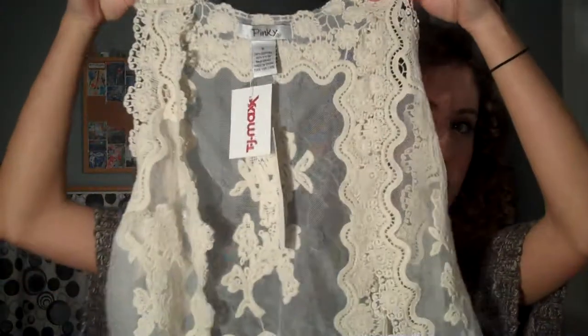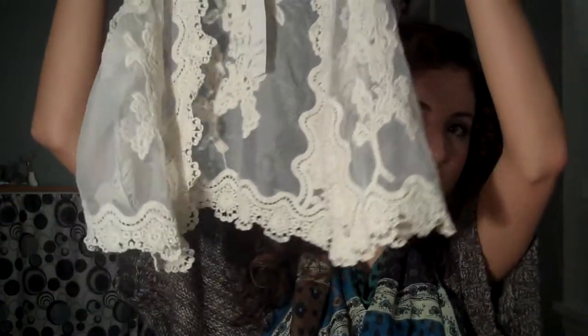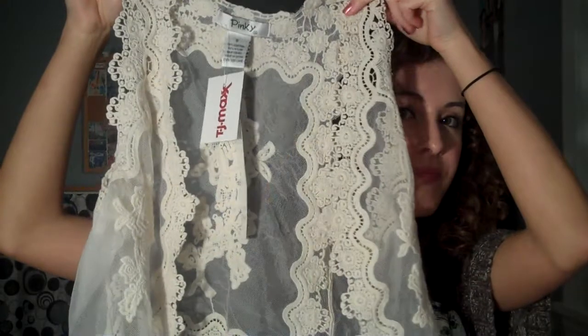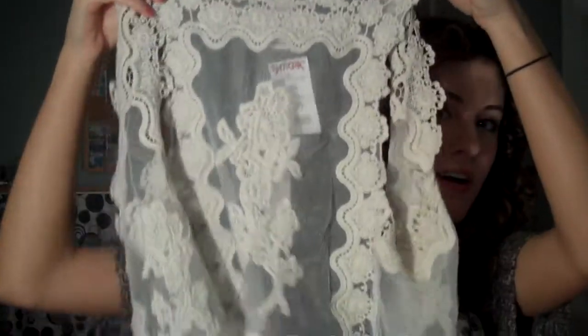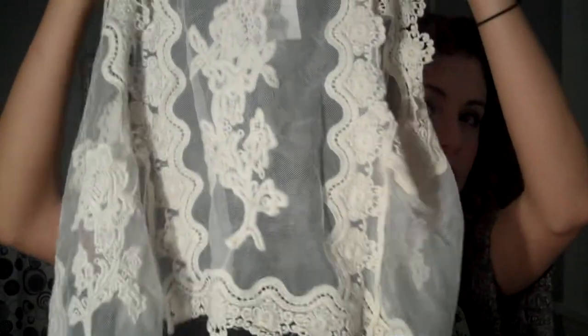Next I'll move on to TJ Maxx — I just got four things but I really like them and I think they're all good for the springtime. First I got this little lace vest. It's really pretty — just sheer with the lace. I think this will be good with a lot of spring dresses. And this was only $12.99, so a really good deal.